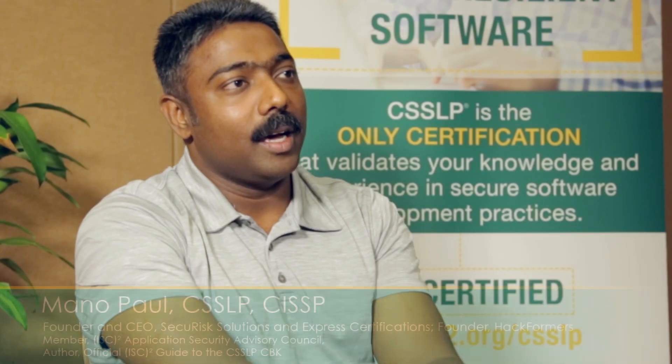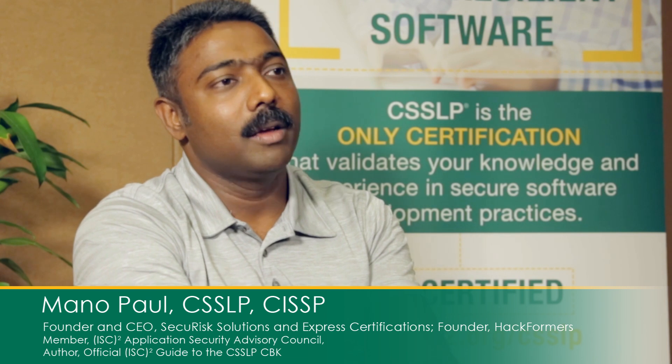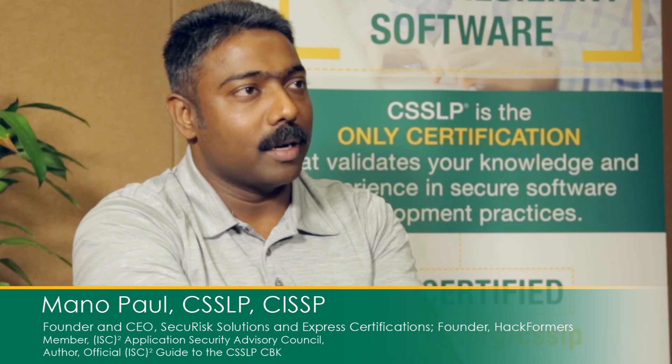My name is Mano Paul and I am a member of the Application Security Advisory Council for ISC² and I'm also the author of the official ISC² guide to the CSSLP, the Certified Secure Software Lifecycle Professional book.